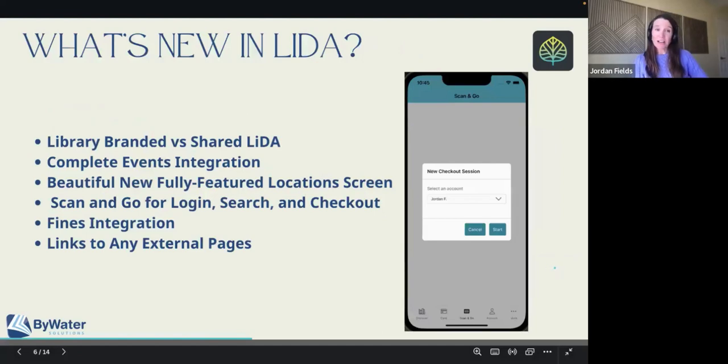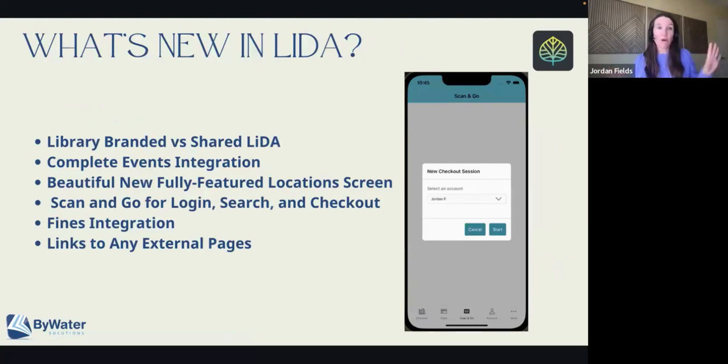The last thing we're going to talk about today is LIDA, which is the Library Discovery App. I do want to quickly clarify that there are kind of two versions of LIDA. Anybody that has Aspen can get what we call shared LIDA — everyone downloads the LIDA app, and once you log in, you're only seeing the things from your library. What you look for in the app store is called the LIDA app.